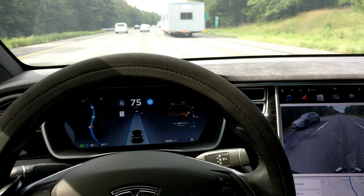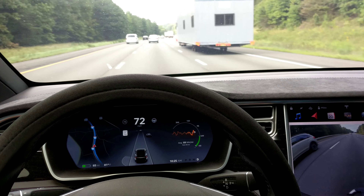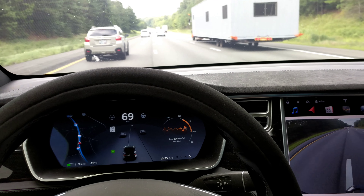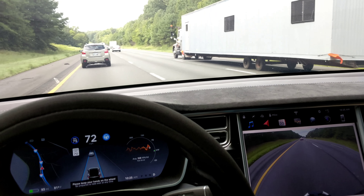Here's something autopilot doesn't notice — oversized loads. I'm going to have to turn it off because this guy moves over, and autopilot is not going to move over for me. I'm just going to get out of this guy's way. There's a house going down the road. I can put autopilot back on again, but...